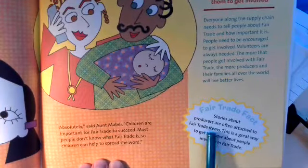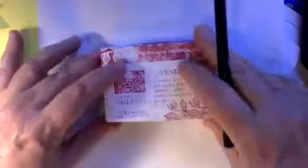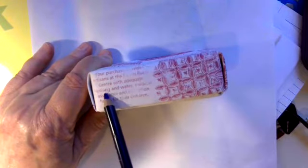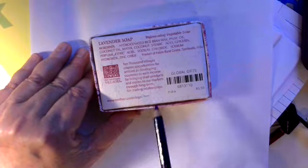Fair trade fact: stories about producers are often attached to fair trade items — this is a great way to get to know about people involved in fair trade. This is some soap I got from the Global Gifts shop on the square. They sell all fair trade products. It says 'your purchase makes a difference,' and on the side it says your purchase provides artisans at the Palam Rural Center with adequate housing and water, medical assistance, and education funds for their children. You can see it was made in India. This fair trade company gives opportunities for artisans in developing countries to earn income by bringing their products and stories to our markets through long-term fair trading relationships.